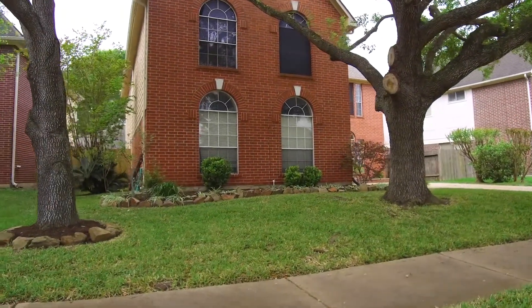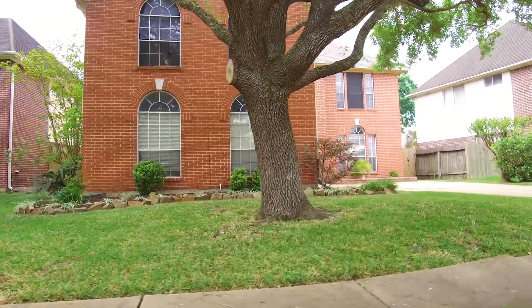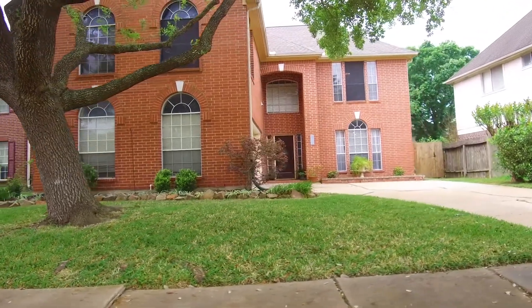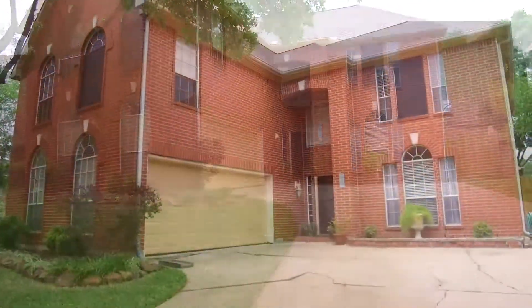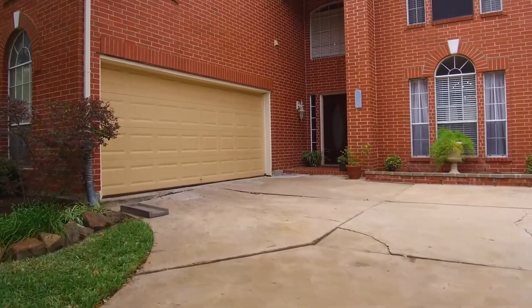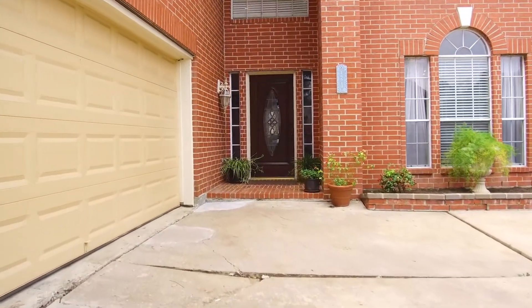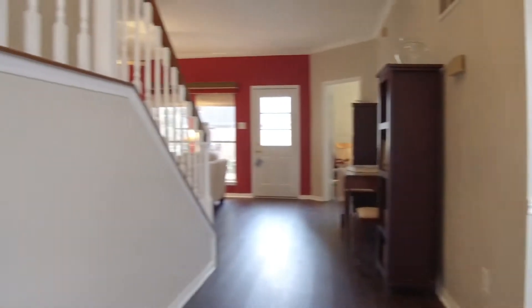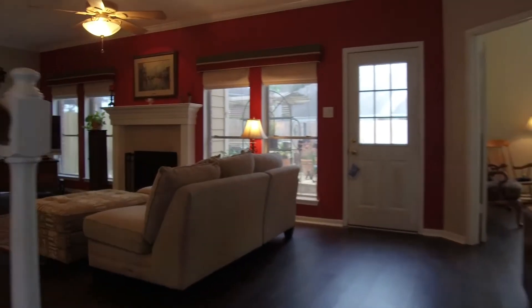Welcome to the virtual tour of this Sugar Land, Texas home. Built in '91, it has four bedrooms and three and a half bathrooms, and it's now for sale — giving you a rare opportunity to own an amazing two-story home in Sugar Land, Texas. So much loving care has been put into this beautifully designed home. Let's take a tour of the inside: a spacious and unique floor plan in a desirable neighborhood, with high ceilings and new waterproof wood-like flooring.